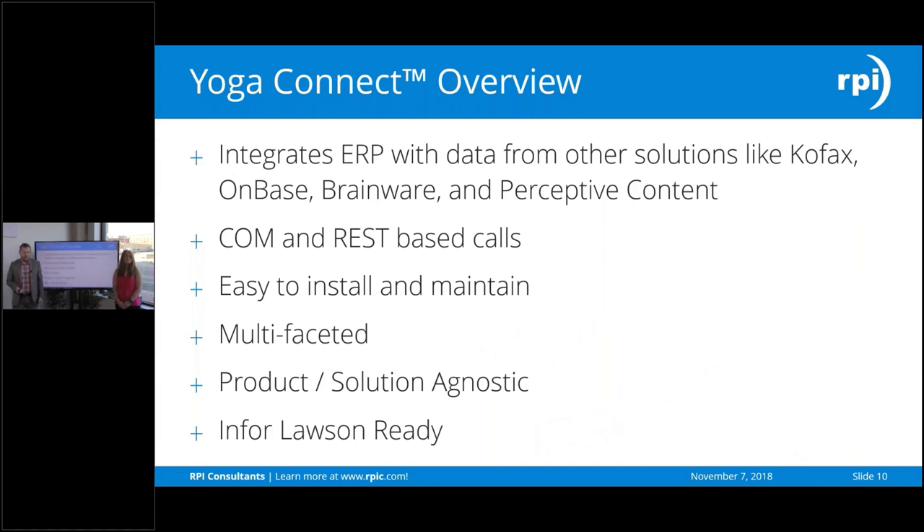Yoga Connect is a connector method we've developed to bring in data from your ERP or workflow system. So if you are doing workflow processing within COFAX, OnBase, Brainware, Readsoft Online, Perceptive Content, or any other front-end technology — whether it's strictly OCR (optical character recognition) or a broader workflow — where you have data that needs to get pushed into your ERP, this could be accounting data, human resources data related to employees, student records, anything like that. This connector was developed to push data through COM or REST-based calls. COM is most commonly used for the Infor practice to call those jobs and modules to push data in — for example, the MA540 or AP520 — to get that data into your system for invoice posting. And other REST-based APIs that Yoga Connect can communicate with as well.